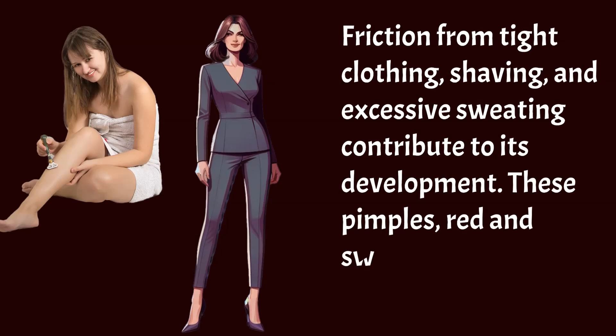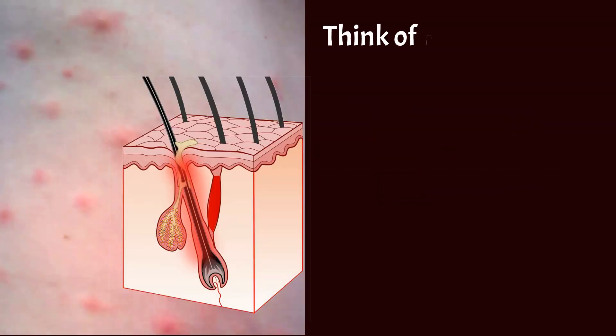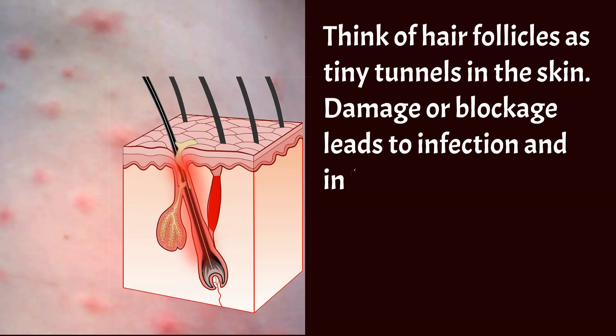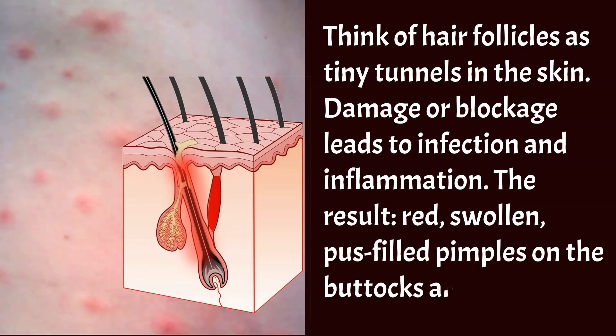These pimples, red and swollen, might bring pain or discomfort. Think of hair follicles as tiny tunnels in the skin. Damage or blockage leads to infection and inflammation. The result: red, swollen, pus-filled pimples on the buttocks and thighs.